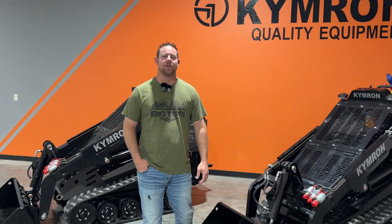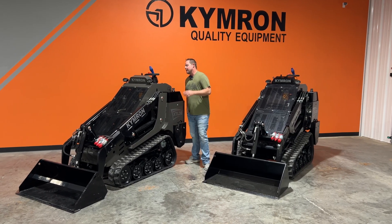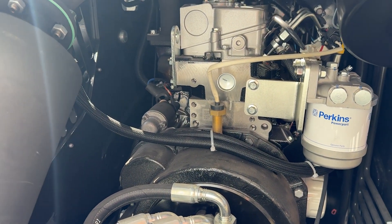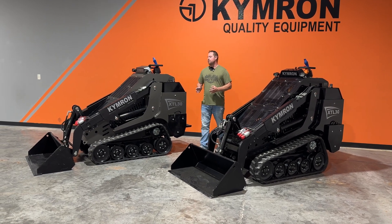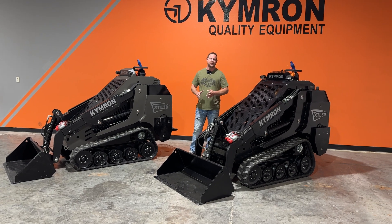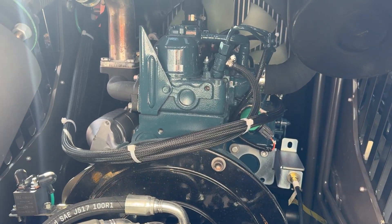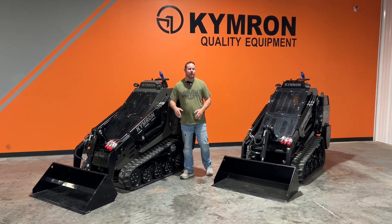Welcome back to the K&R Equipment channel. You've seen them before — these are our XTL 30s. The difference today is we've got one with a Kubota and one with a Perkins. We're going to take them outside and show you that there's not a lot of differences between the power plants — that's the only difference. On our machines, especially the XTL 30, you can get it with a Kubota or a Perkins. On the outside they both look pretty much the same except for the color scheme.